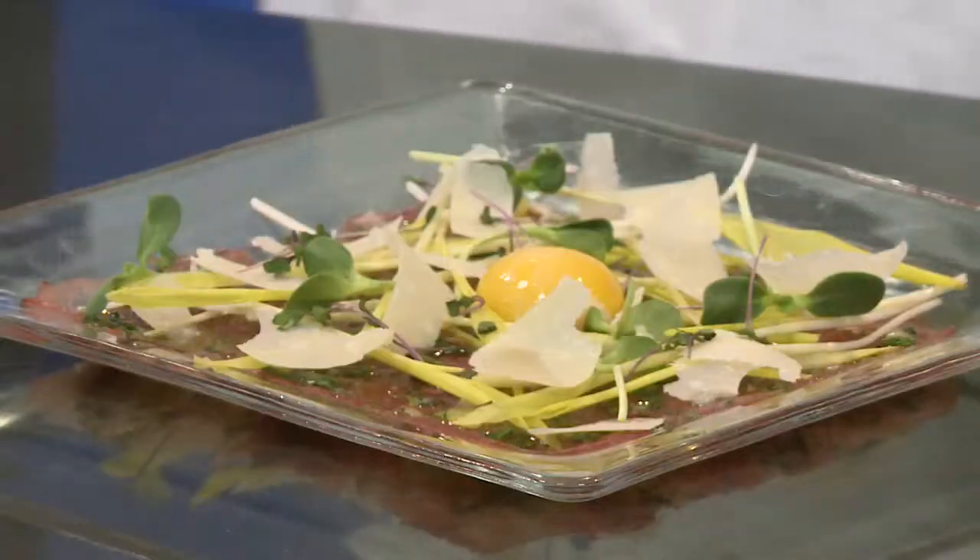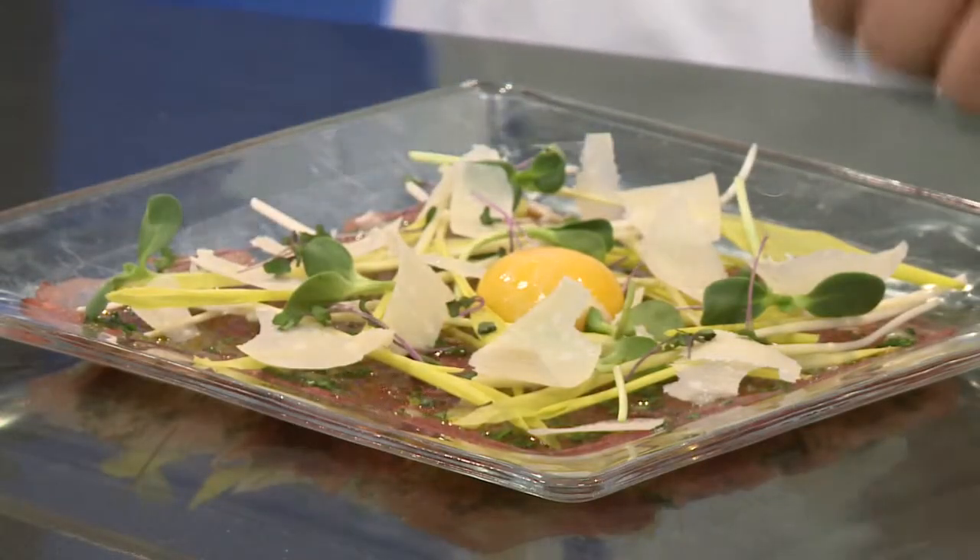Tell me a little bit about that yolk. Is it okay to just crack an egg on something and eat it? Yes, it is. So the lamb is very lean, so the egg yolk is very rich, fatty, so it adds a little more depth to the plate.